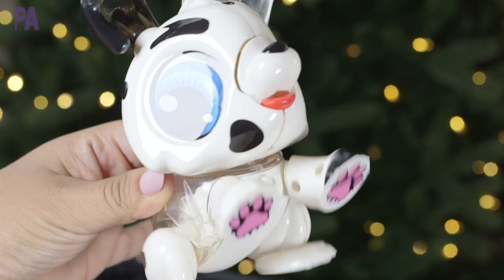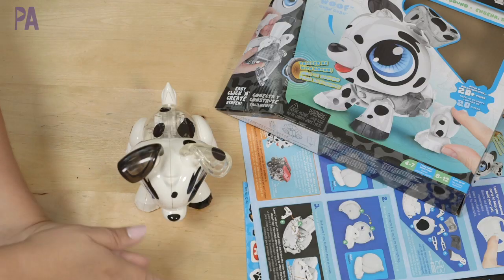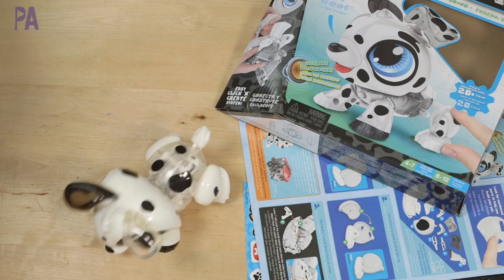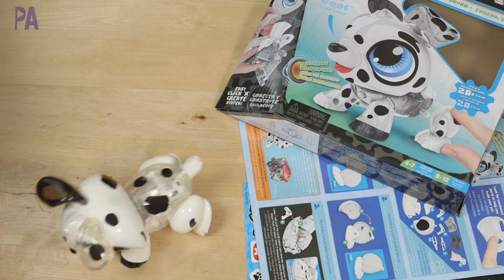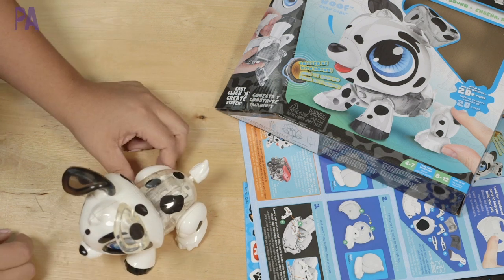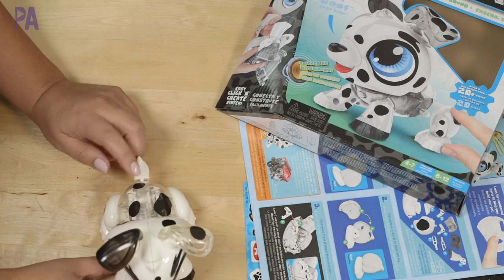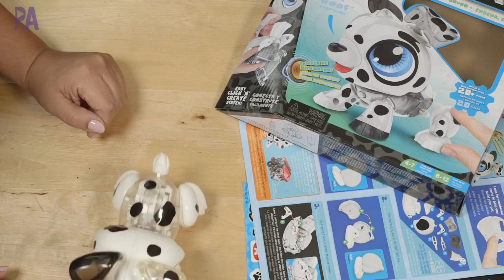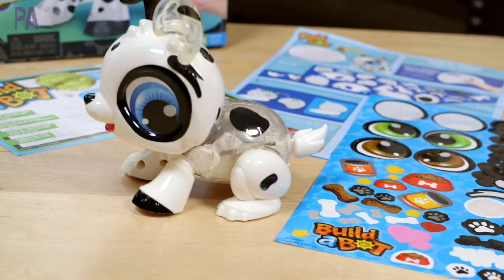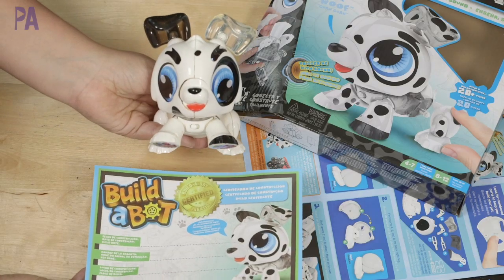We've decorated our Dalmatian with all kinds of spots and stickers. Now we can turn it on with the little switch in the front. He makes some noises, and if you clap right down here by him, he responds — doing a little jump for us. You can also push down on his tail and he'll respond with a couple of different reactions: a little woof, bark, some yelps. He moves because of the way we put him together with the robotics. Then we can fill out our certificate with all the information for our new Build-A-Bot.